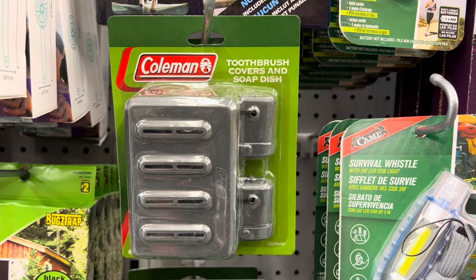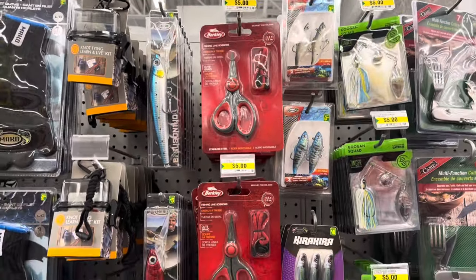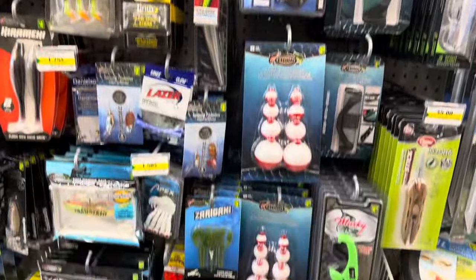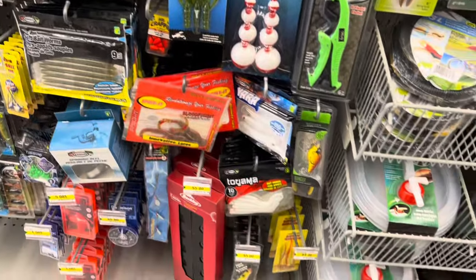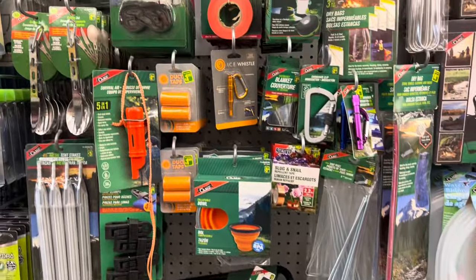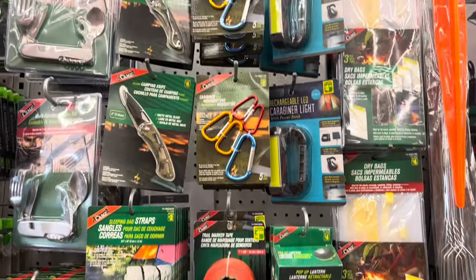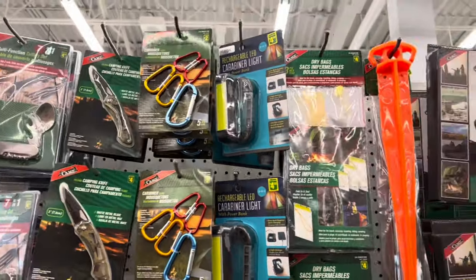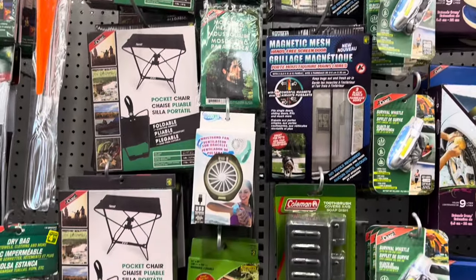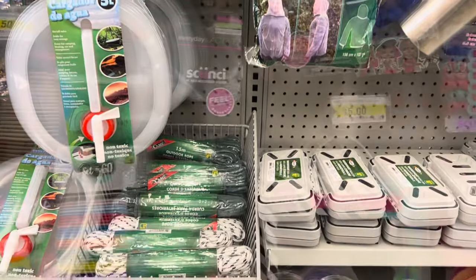In the camping section, I found toothbrush covers and a soap dish by Coleman. As Father's Day is just around the corner in a couple of months and fishing season is starting, I'm going to give you an overview of everything new in this section, because I'm sure you're going to want to treat your dad, spouse, or friend with some of these items. Such great prices.